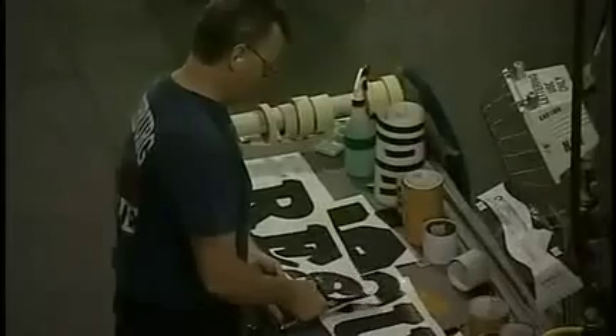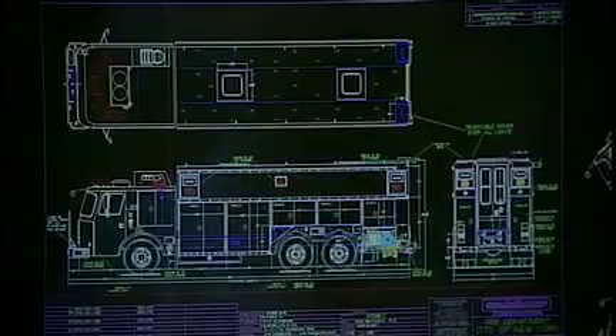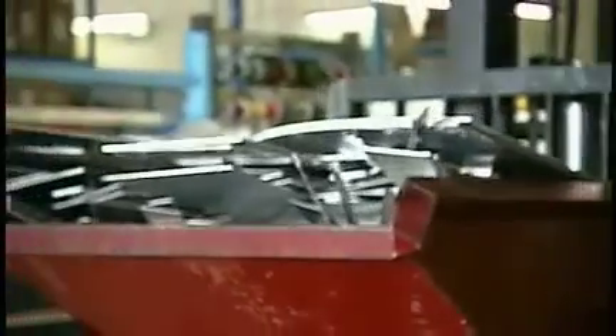It's a Signature Series truck that we built. Signature Series means it's totally custom per the customer's request — it's not a standard truck that we build. This is all stainless steel. That's our niche in the marketplace — building stainless steel trucks. No one else does.